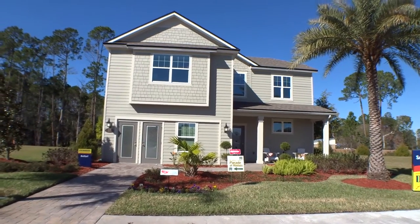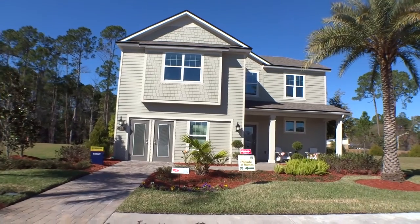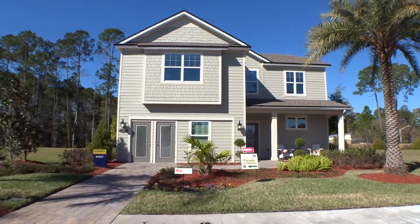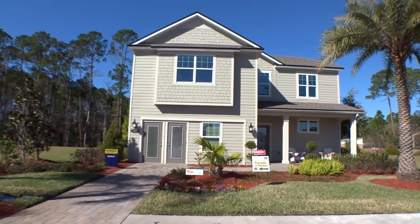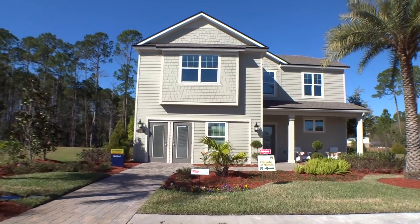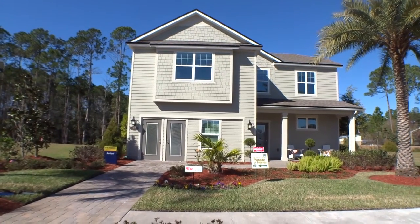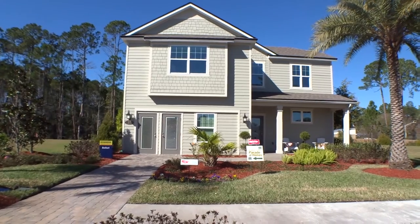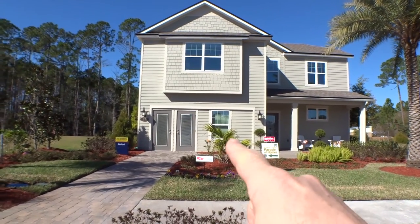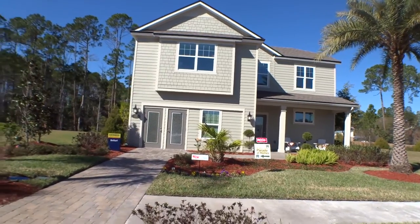Hey guys, Dwight back here at a new home tour — welcome back! Today we're out at Andalusia looking at the model home called the Beltfort. It's a two-story, about 2,300 square feet — a four bedroom, two and a half bath. It will have a two-car garage when they convert it from the model office.